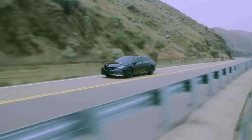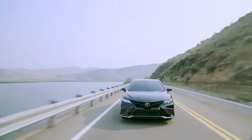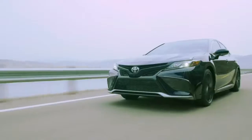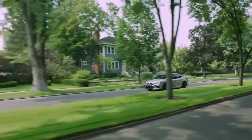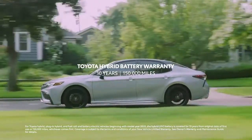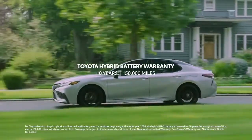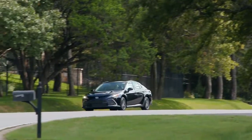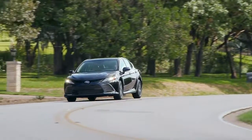All in all, the 2021 Camry is a truly inspiring midsize car with a knockout combo of style, performance, and remarkable value. And this is taken even further on hybrid grades, with the enhanced Toyota Hybrid Battery Warranty, which lasts for 10 years or 150,000 miles, whichever comes first.